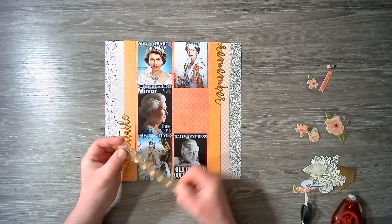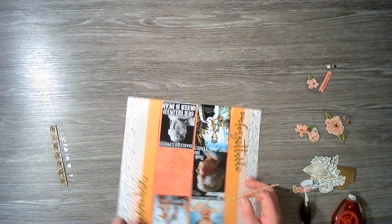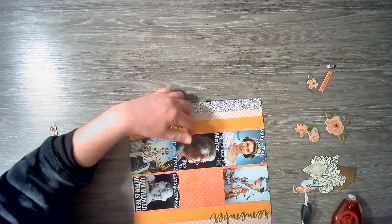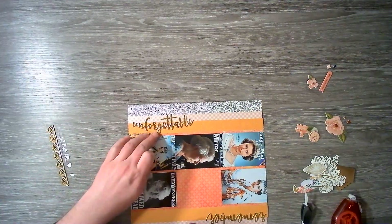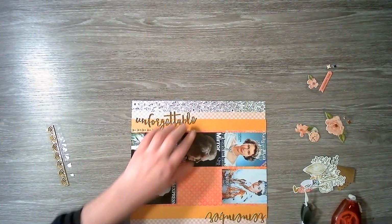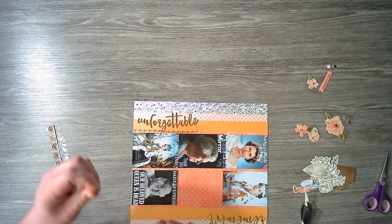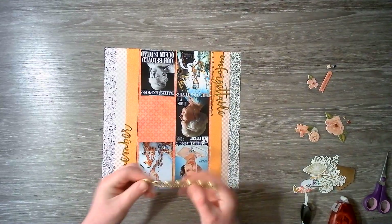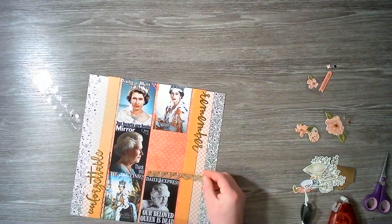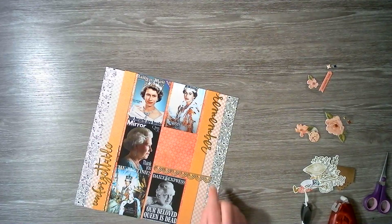I also have these two puffy stickers which I would like to use. I think I'm going to have this one over here — cutting that and then continuing it after that G, all the way along there. I may need to add a little bit more adhesive to that. For the second one, I quite like the idea of adding it over here, but it might be a bit much, so we are going to go off-piste from the sketch and do our own thing.